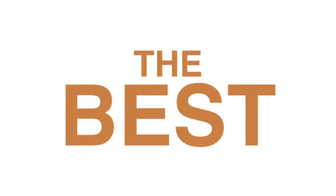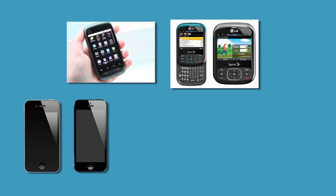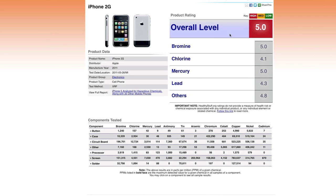Among the best phones we tested were the Motorola Citrus, the LG Remark, the two most recent iPhones — the 4S and the 5 — and the Samsung Captivate and Evergreen. You can go to healthystuff.org to see the full ratings on all the phones we tested.